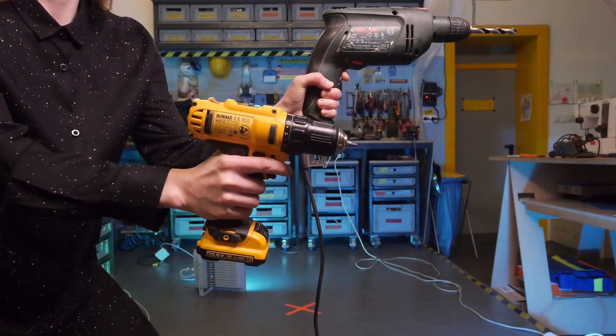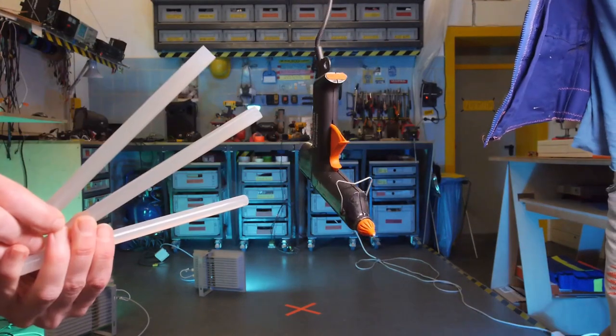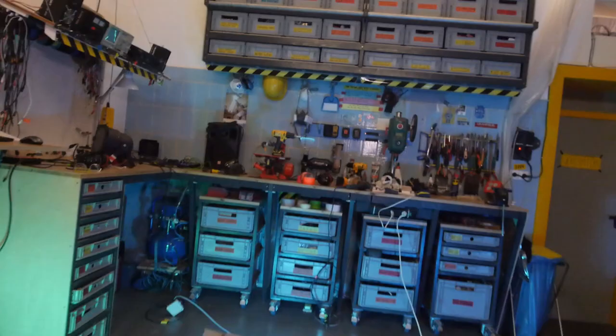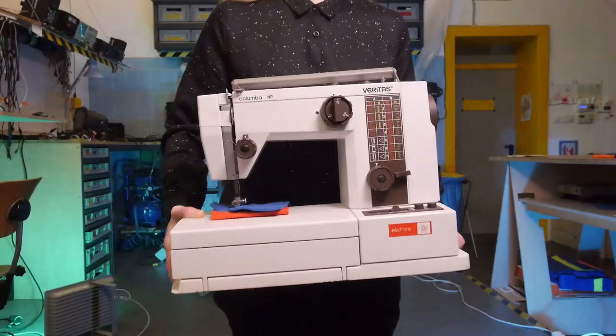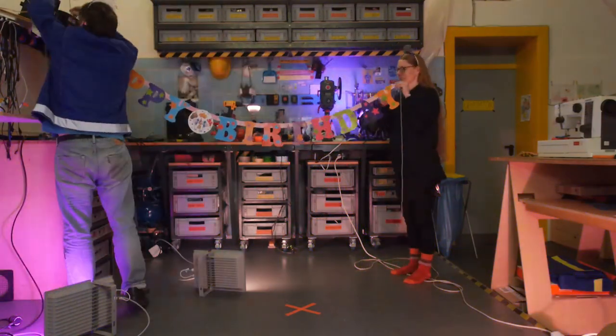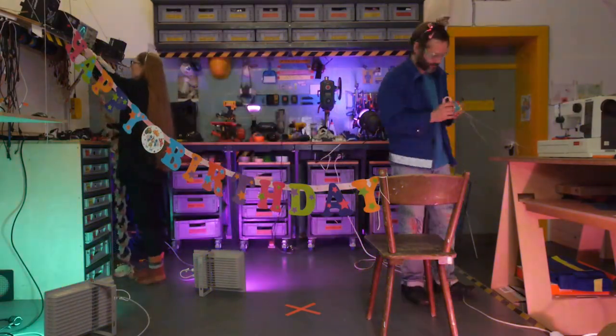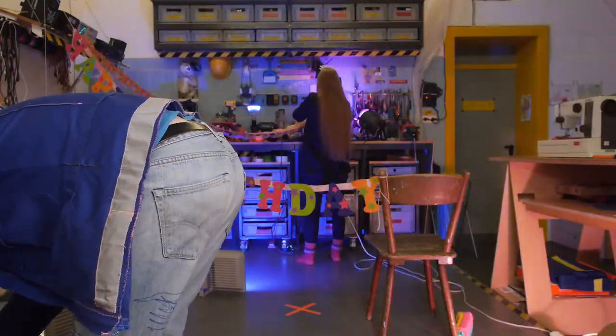Our workbench includes drilling machines, pliers, screwdrivers, hot glue, soldering irons, an oscilloscope, a sewing machine and much more. With these tools and various different types of materials we build installations and objects which often have a geeky look and a playful character.